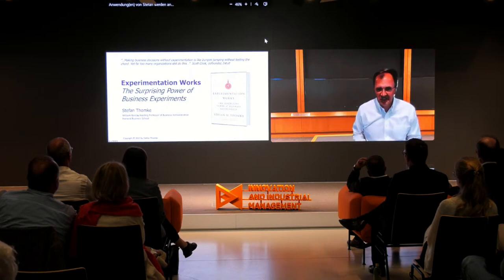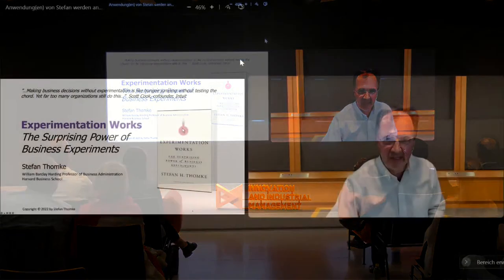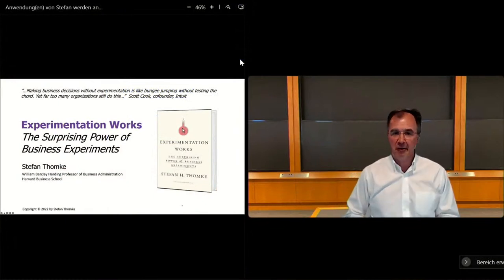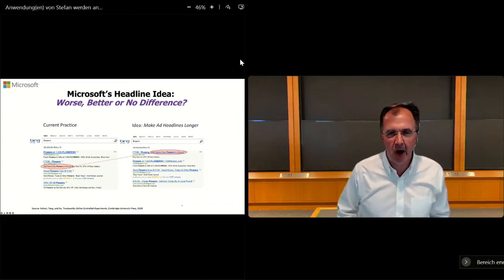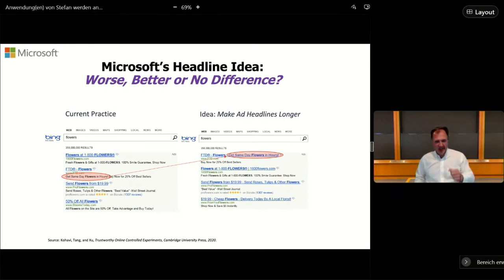Microsoft is a company that's always trying to find new ways to improve customer engagement. Looking at their search engine, they set up search words with very short headings and a lot of context below, because people have very low attention spans. One fine day, an employee had an idea: why don't we move some of the subtext into the headline? Of course, there's a reason the subtext is below the headline, but it's an interesting idea.